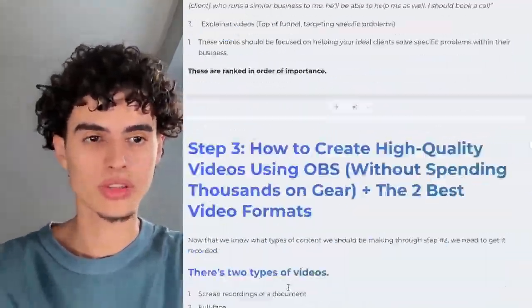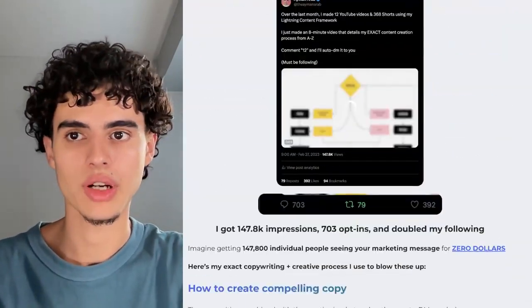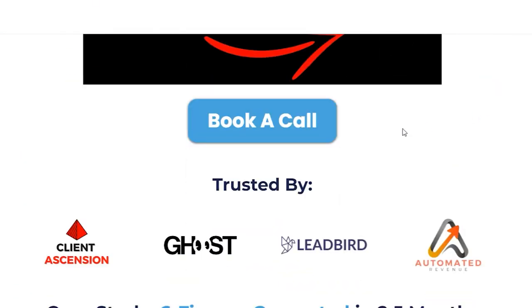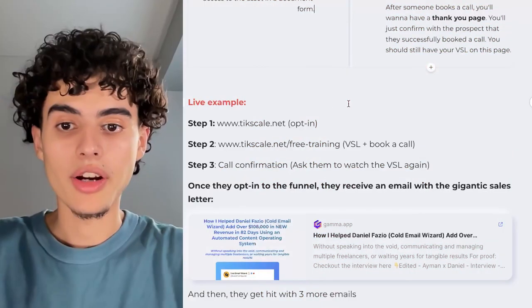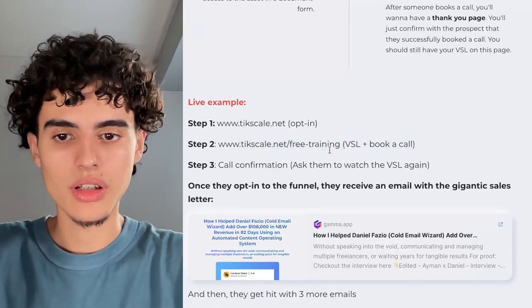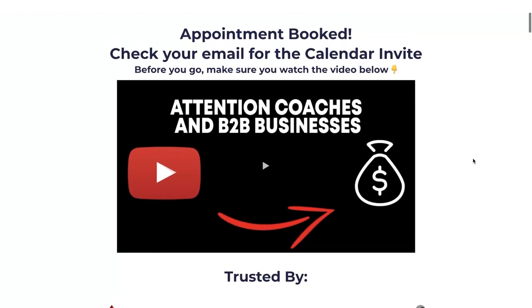I literally used this to book 30 sales calls in the span of two weeks, which is a 3x of what I usually get. After the asset, there's a thank-you page. In order to access it, they have to actually book a call — hit the 'Book a Call' button, book the call, and then they'll get it. So the funnel flow is: opt-in, then the VSL plus book-a-call, then call confirmation.